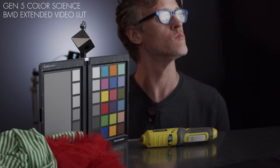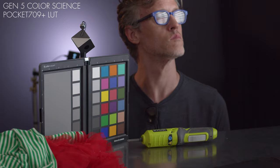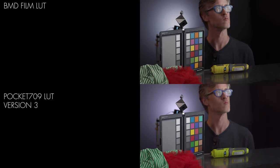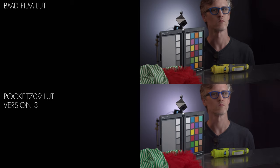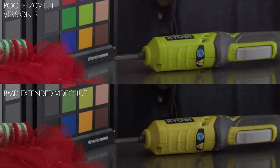What really caught my eye, though, was what Blackmagic did not do with Gen 5, which is make the overall color matrix more accurate. All of the color errors present in Gen 4 are still there in Gen 5, notably the dingy yellow-brown greens. If you've ever seen a Ryobi tool, you can clearly see that the Pocket LUT version is a more accurate representation of their trademark chartreuse.